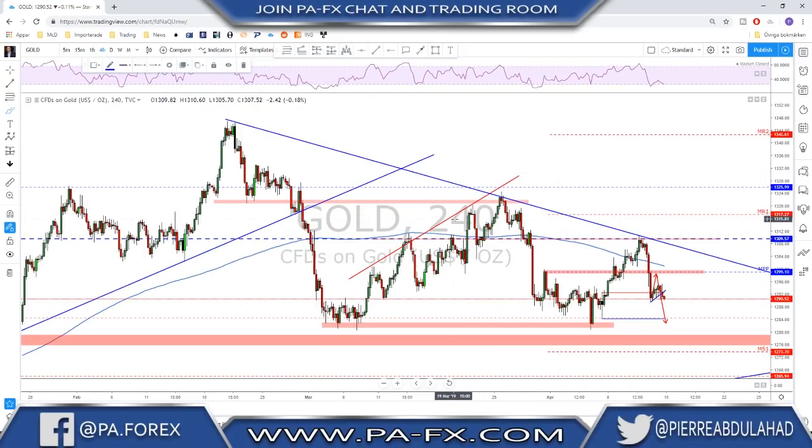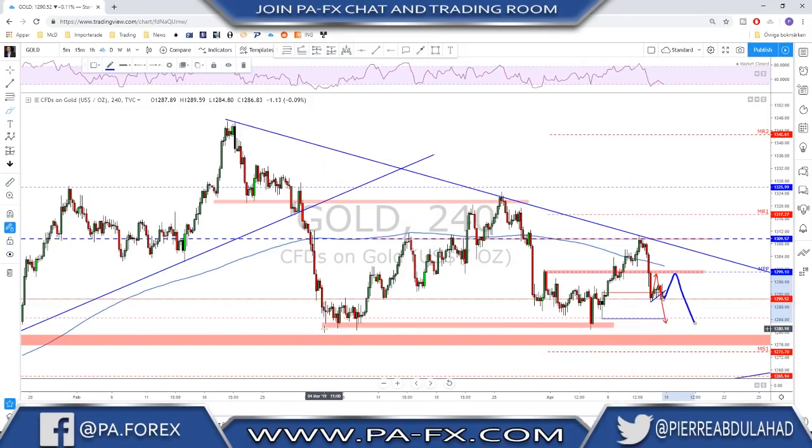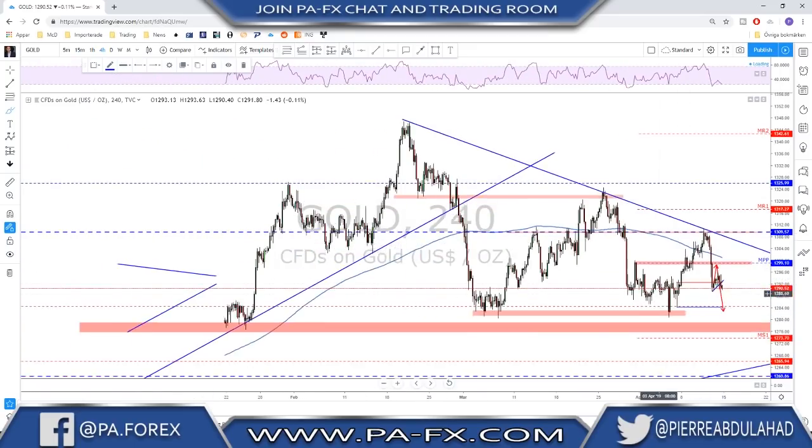On the lower time frame we see that we had a very strong impulse to the downside and the question is how far of a correction we're going to have on gold. The main idea in our trading room was to look for this level as a possible retest to sell from that area. Any retest toward the monthly pivot point could be a good level to sell another leg toward the support down here — either this area or around the monthly S1 around the 1275 area — before another bounce to the upside.